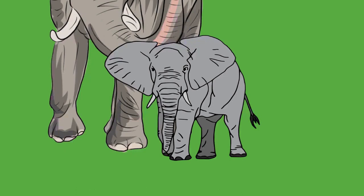Elephant ear flaps (pinnae) are 1 to 2 millimeters thick in the middle and contain numerous capillaries. Warm blood flows into the capillaries, releasing excess heat into the environment, an effect increased by flapping the ears back and forth. Larger ear surfaces contain more capillaries and can release more heat. Of all elephants, African bush elephants live in the hottest climates and have the largest ear flaps.